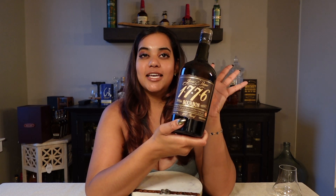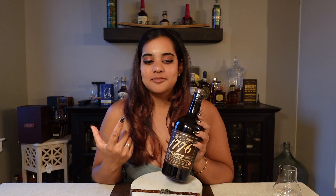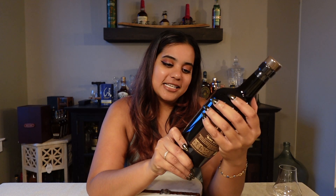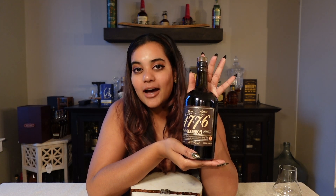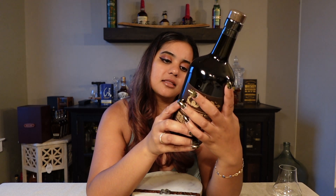Welcome back to Whiskey Wonder Woman. In today's video we are doing James E. Pepper 1776 Straight Bourbon Whiskey. I thought it was the James E. Pepper bottle that everyone was talking about that I should get, but it turns out it's the lower brand. I found this bottle in Annapolis for about 20 bucks — I thought it was a steal. Then I noticed on the bottle it says it's just over two years old, so I really got a steal.